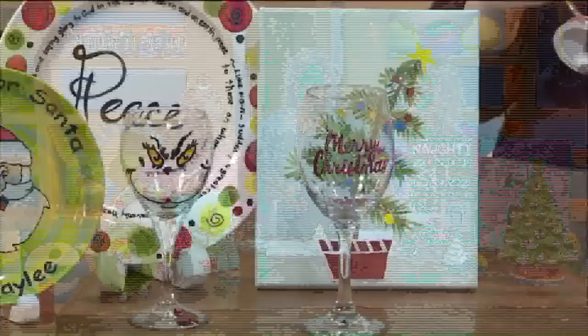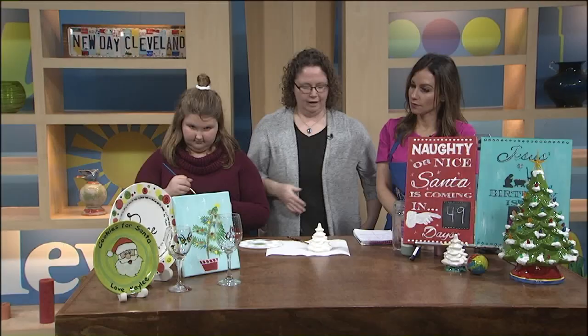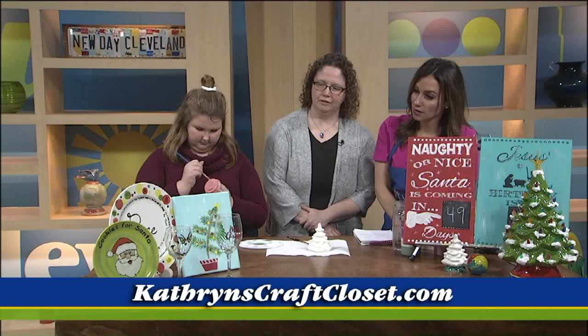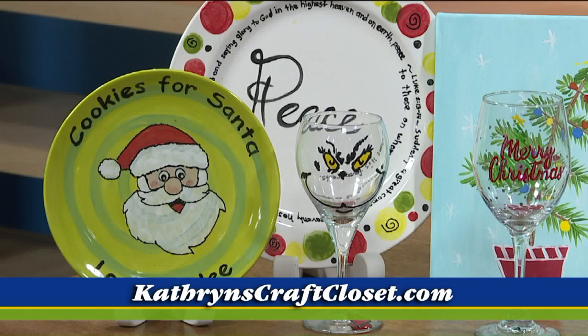That's very cute. And this will be our kids' paint day class — it's the first Monday of the month in December. So that's just all kids for that one. Love that. And then the plates are beautiful too. Yep, those are just some ideas — you can come and paint and make a Santa cookies-for-Santa plate, or some other things.